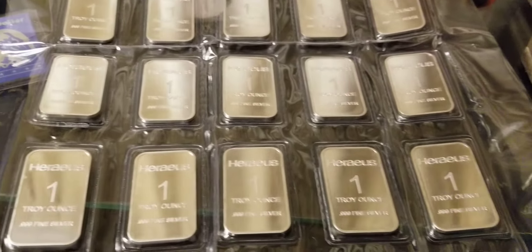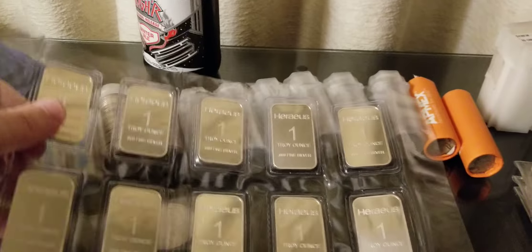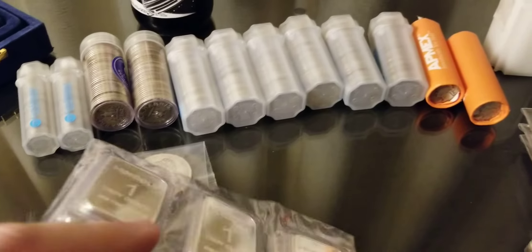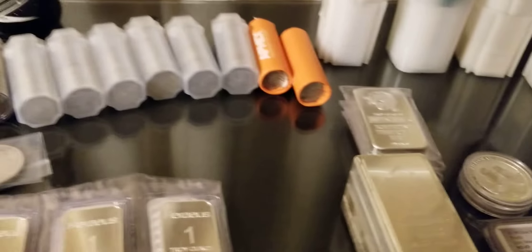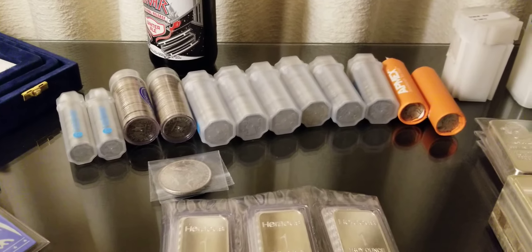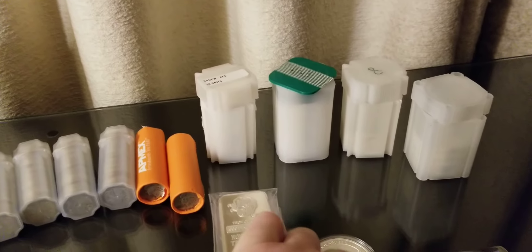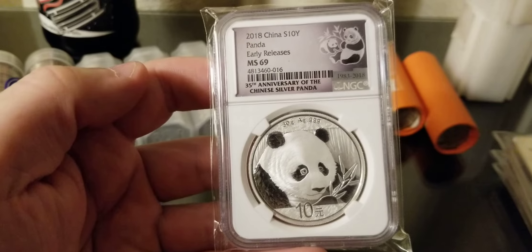My first purchase of silver was these Horaeus one-ounce bars — there are 20 of them here. I bought these online back in 2011 when silver was on its rise to almost fifty dollars an ounce. I bought them a little on the high end of price; luckily not at fifty, but I think it was in the thirties. Not too long after that, silver went back down, and it's sitting at about eighteen dollars an ounce as of today.